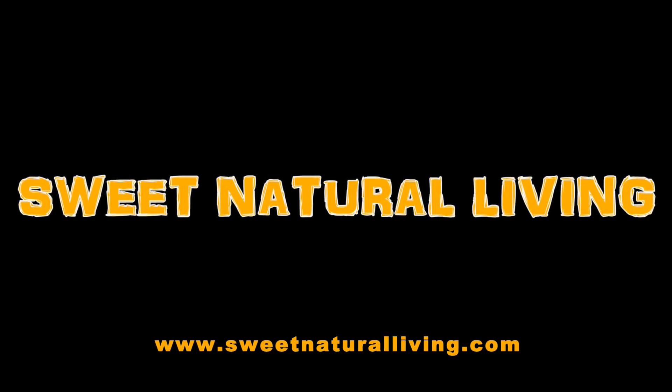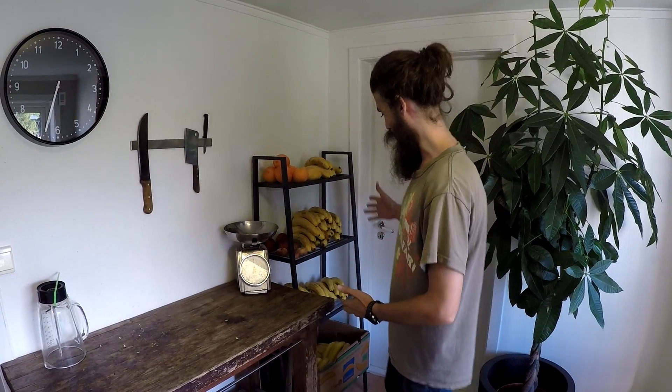I think it's about time we show you guys our summer fruit stash here in Norway, so let's do it. Here we got our main fruit shelf and then we got a shelf over there as well. We'll check out both.